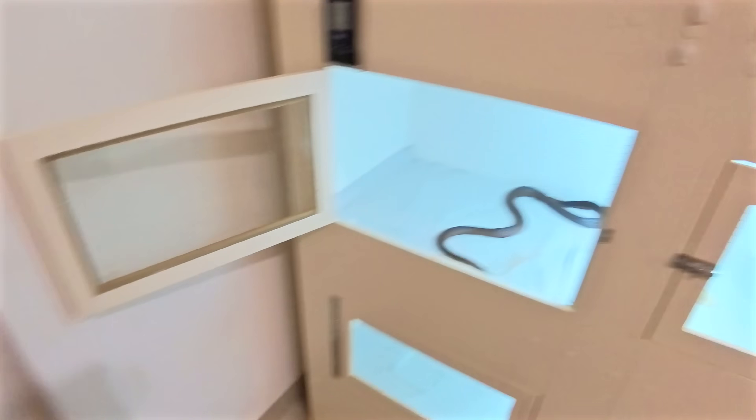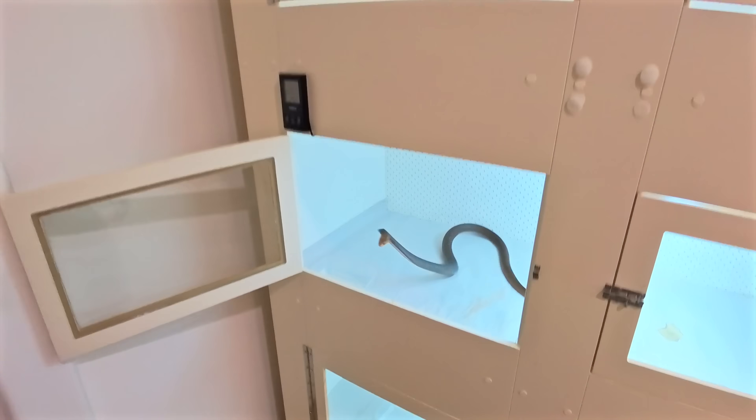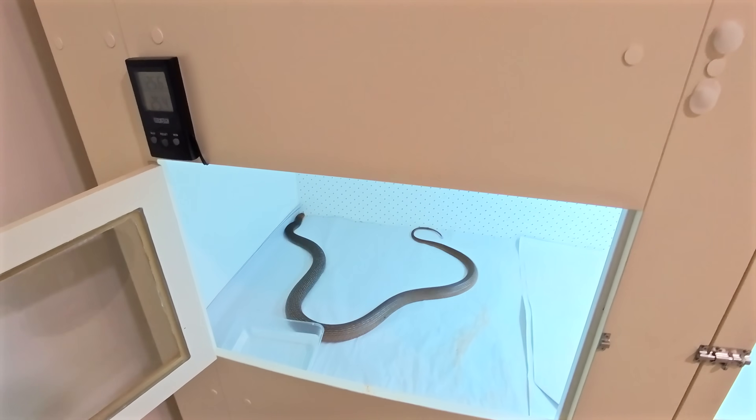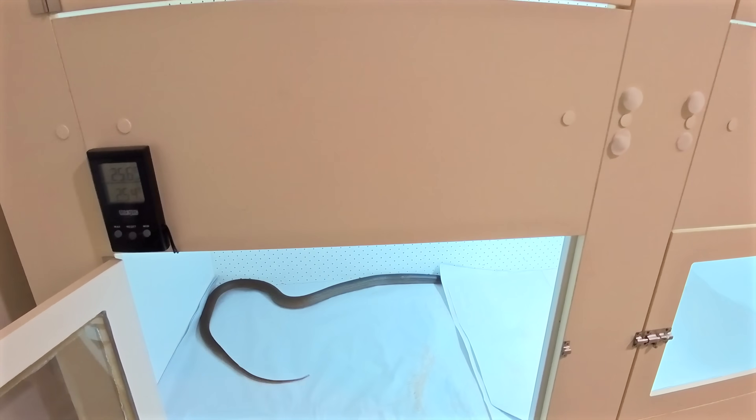I'm just going to very quickly let him go. Got to get his hide box back in here. Got onto that paper. All right, so that's that.